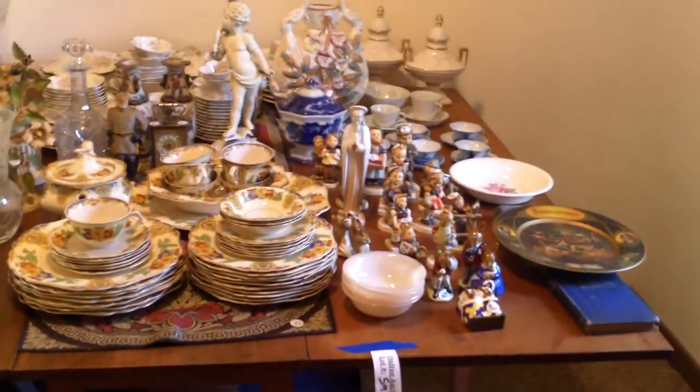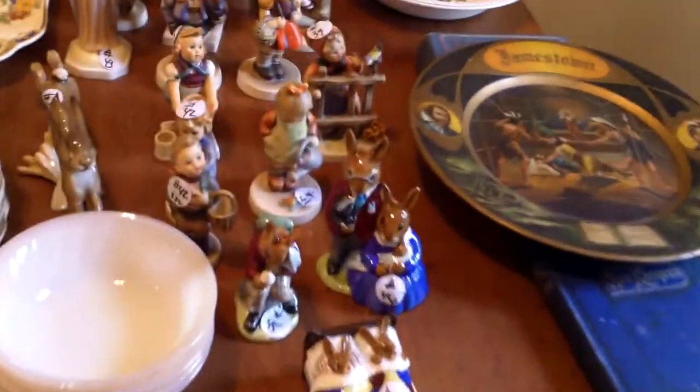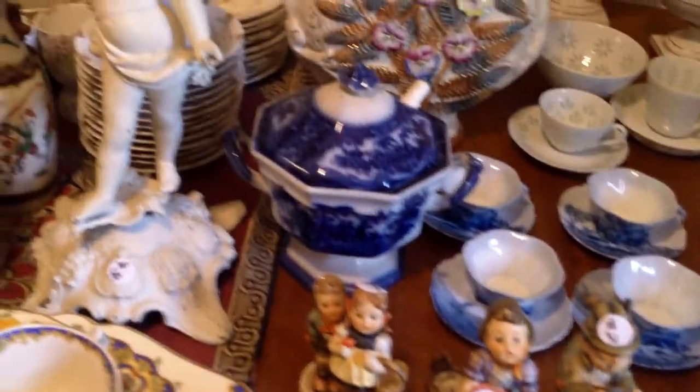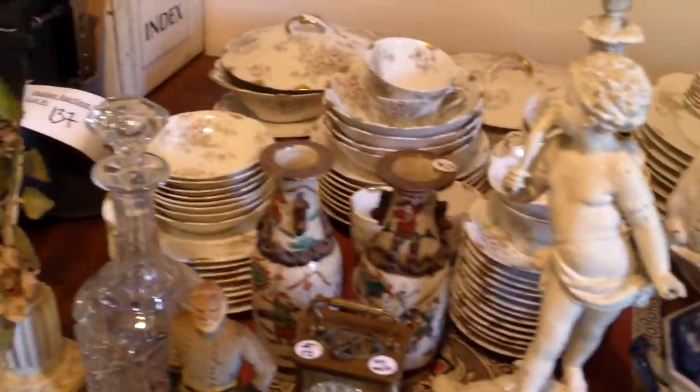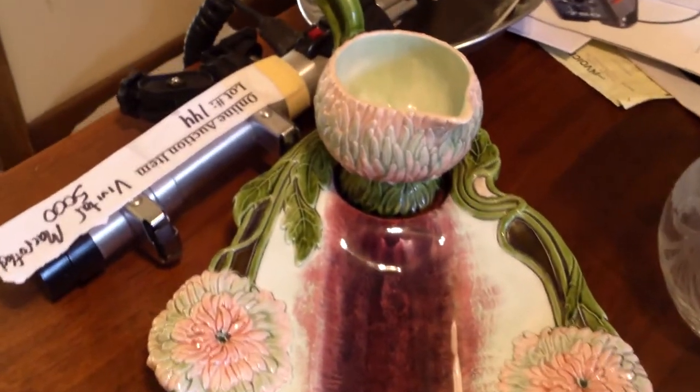Down on this table we tried to segregate a lot of the tag sale items — just about everything on this table will be in the auction. We've got everything from Bunnikins and Hummels to Flow Blue to Capitamani, two sets of China, beautiful crystal. This piece is a real prize — the asparagus tray. If you look up the value on that, you'll knock your socks off.